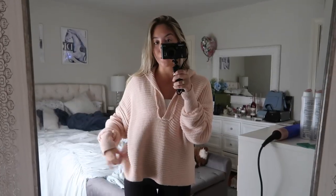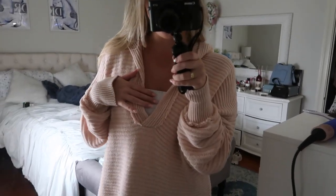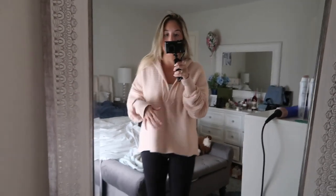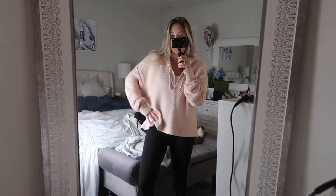This is my new favorite sweater for fall — it's just so comfy and it's like this light pink color. I got it from Free People, and I'm wearing my Skims little tank top underneath because it is kind of low cut. But it's just so comfy and I'm obsessed.